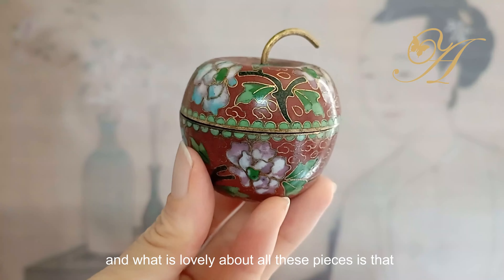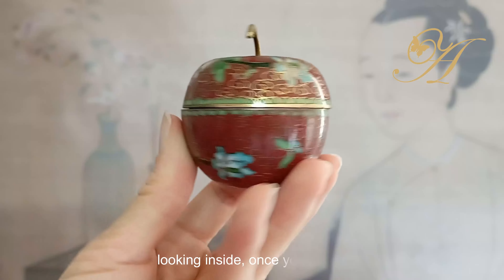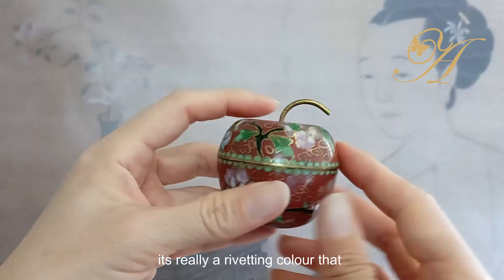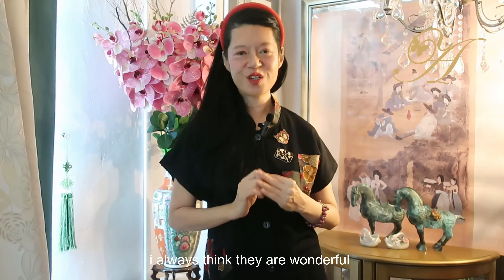What is lovely about all these pieces is that I read somewhere — if you want to know whether the cloisonné is vintage, look inside. Once you lift the lid and look inside, there is that egg blue color. It's a really riveting color that only cloisonné interiors will have. I always think they are really wonderful.